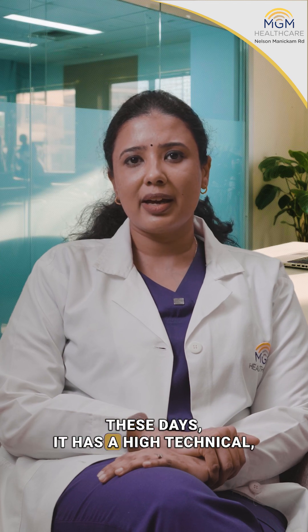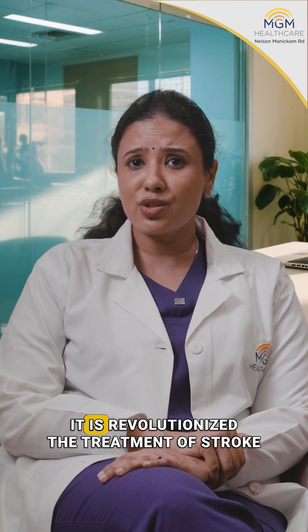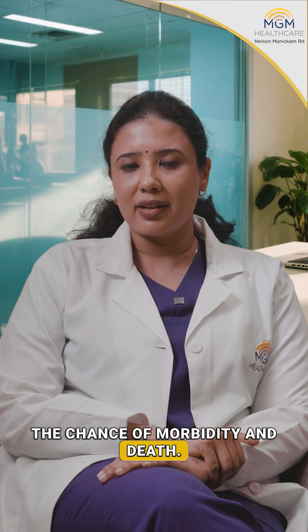With advances in the catheters and the hardware available these days, it has a high technical success rate and fewer complications. It has revolutionized the treatment of stroke and has significantly reduced the chance of morbidity and death.